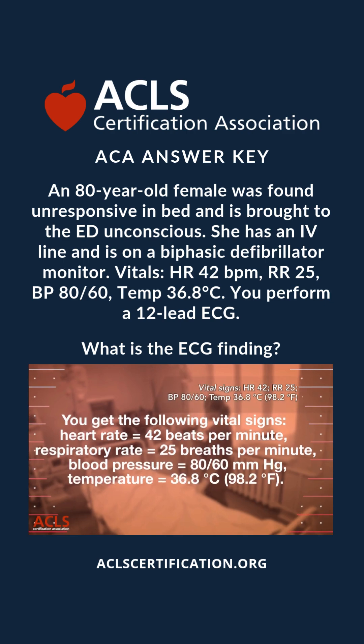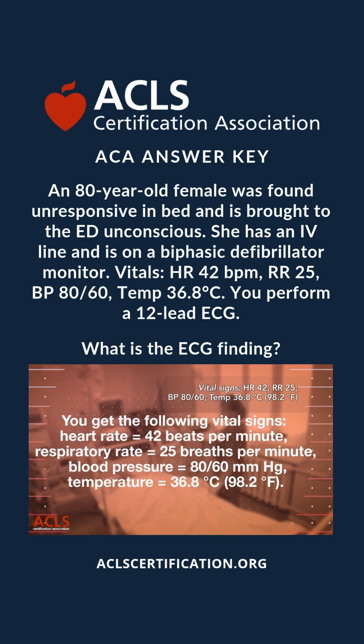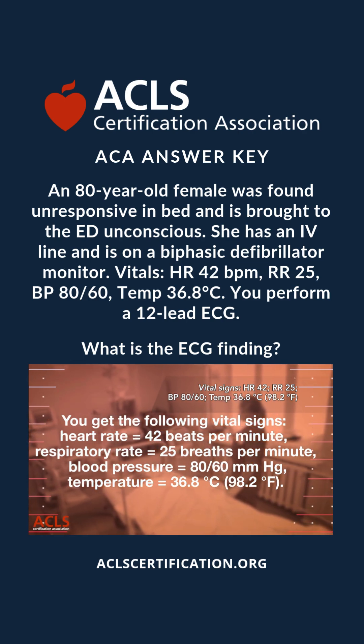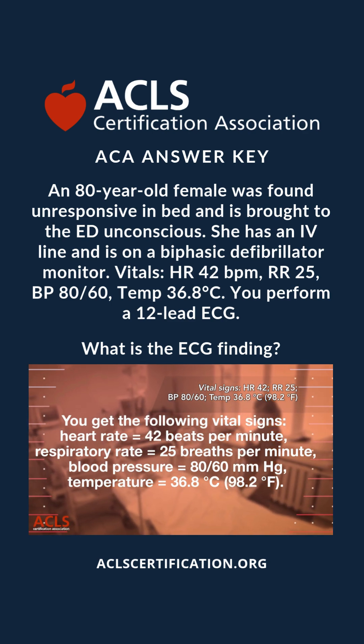You get the following vital signs: heart rate equals 42 beats per minute, respiratory rate equals 25 breaths per minute, blood pressure equals 80 over 60 millimeters of mercury, and temperature equals 36.8 degrees Celsius.